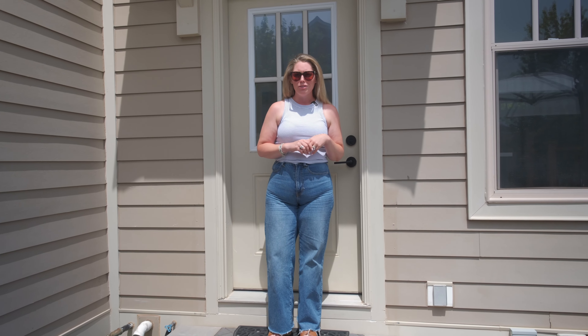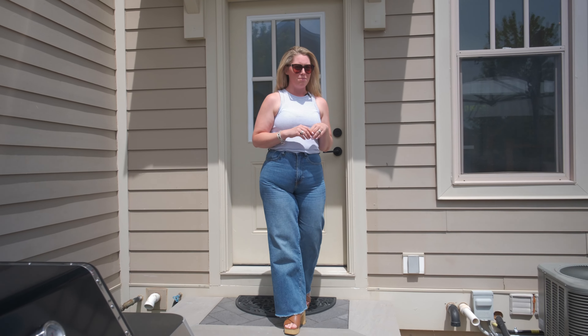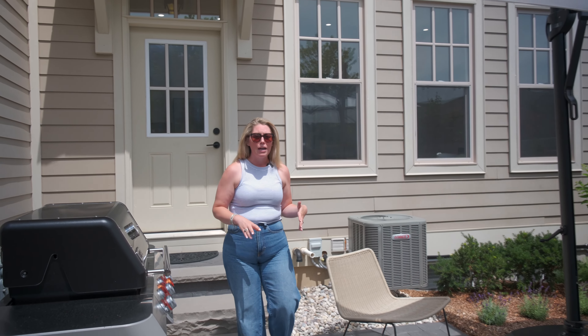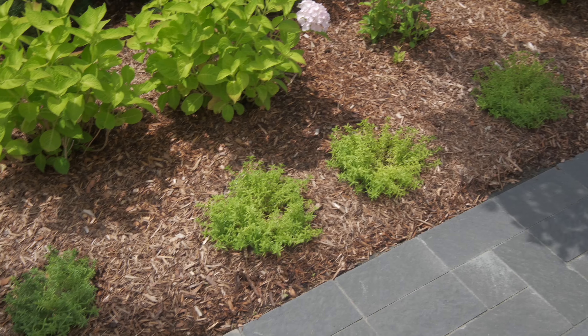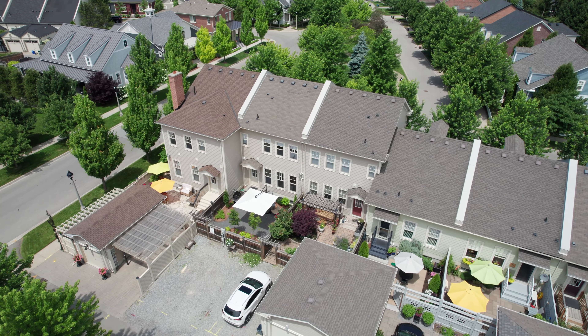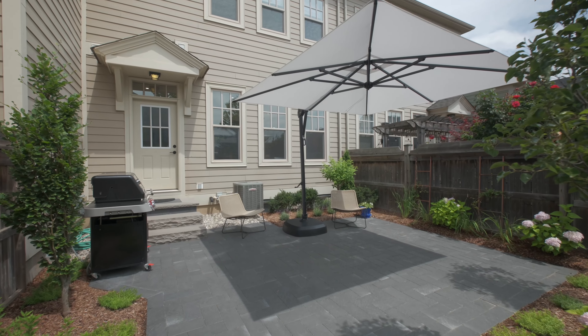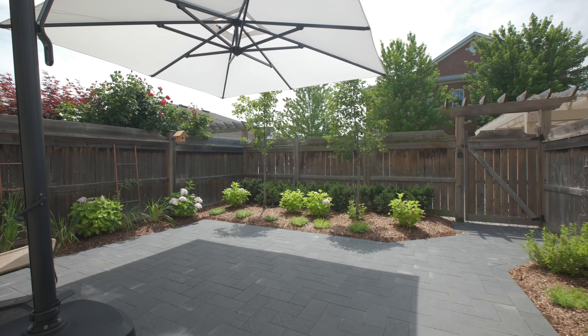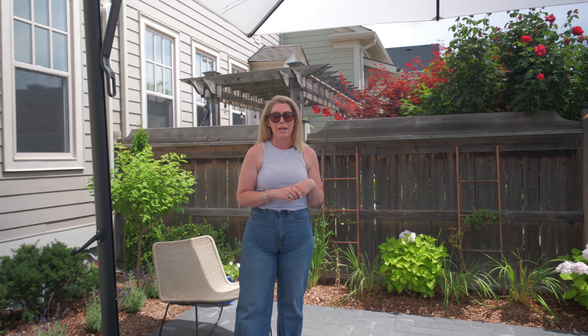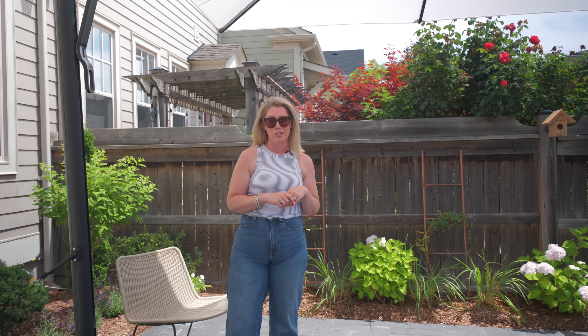You may have noticed there weren't a ton of window coverings on the main floor of this house, and that is because you exist in full privacy. This amazing backyard was just professionally completed. It backs onto your two-car parking pad, it's fully fenced, and there are no prying eyes — the houses face in the opposite direction. We also have a gas barbecue hookup, and this 13-year-old home has a brand new furnace and central air conditioning.